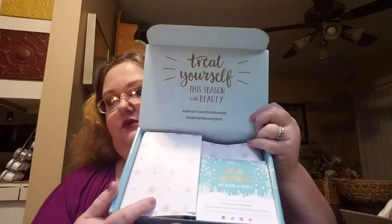The inside says 'treat yourself this season with beauty.' It has a really cute paper insert — treat yourself, share the love. It says you can gift a beauty box subscription to someone special by visiting beautyboxwalmart.com.